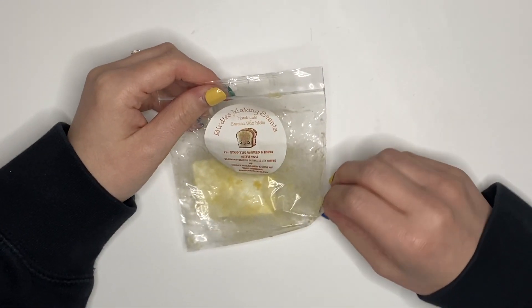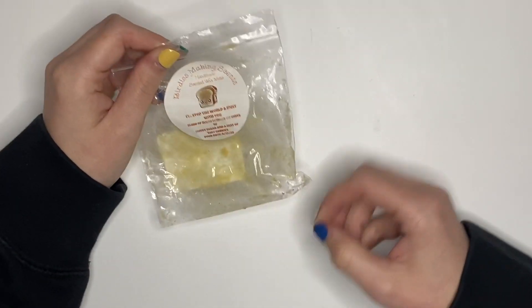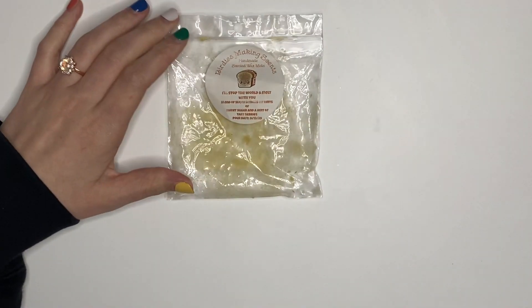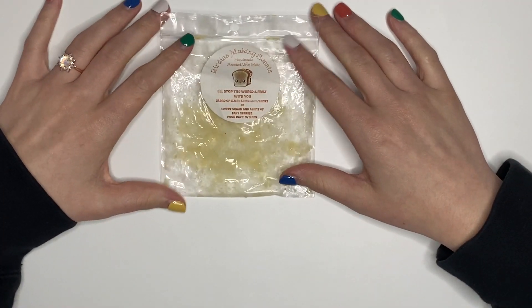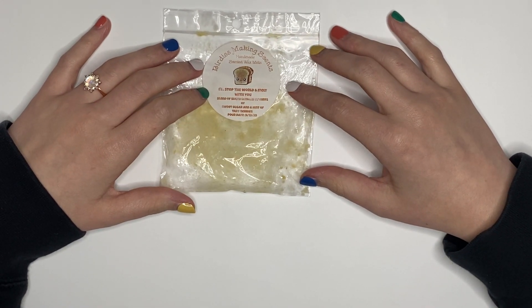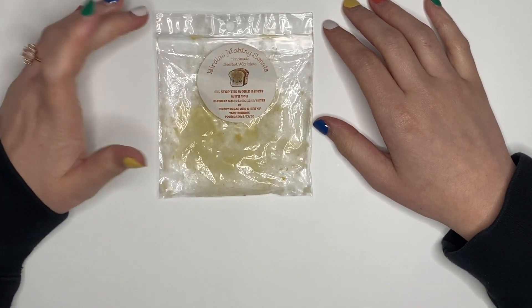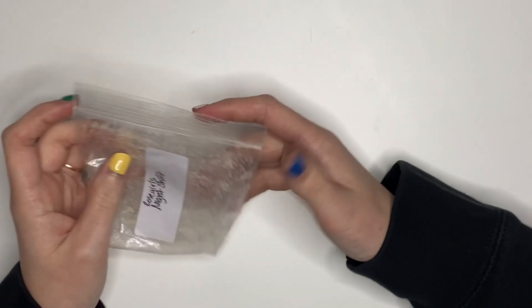As you guys remember from last week, I was going to be doing a May Melting Challenge. Well, that is being canceled for me because I'm going on a little vacation in two weeks, so I'm going to miss an entire week of May — we'll try again in June. This was 'I'll Stop the World and Melt With You' from Birdie's — lemons with a hint of sweet sugar and a hint of tart berry. It was just sliced lemons with sugar to me; I did not smell any berries. Not my favorite, would not repurchase.